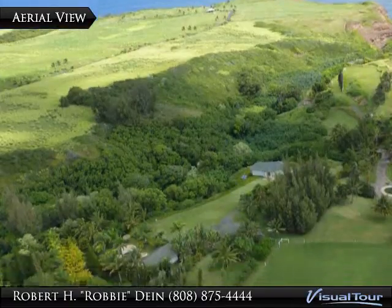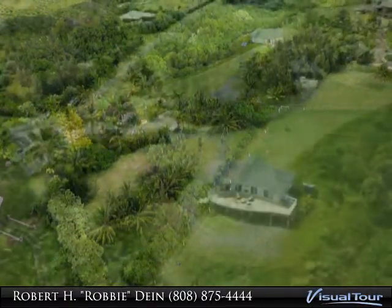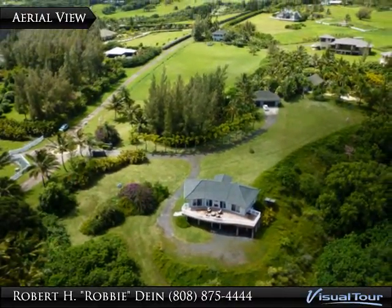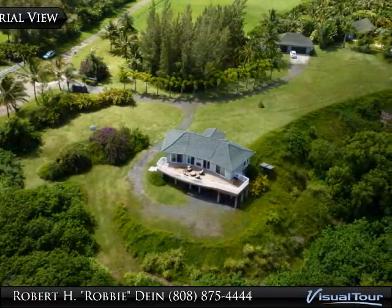Natural beauty, design, ocean views and acreage. Enter through your private rock entry custom gate and your ocean view estate awaits. Nearly 5 acres, perfectly situated on a bluff overlooking the Pacific Ocean.